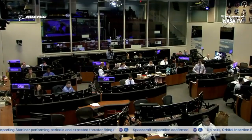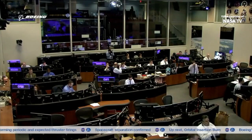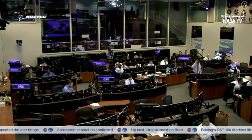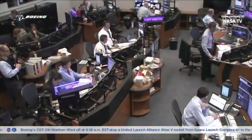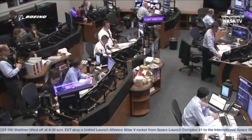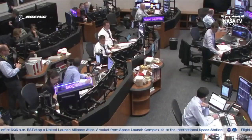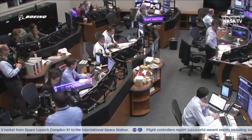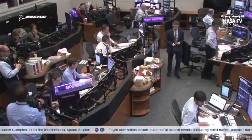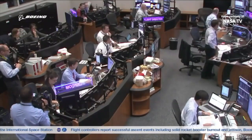Flight Director Richard Jones reports that we are in a stable orbit. Starliner is in a stable orbit. Richard Jones reports that his flight controllers are turning the Starliner spacecraft to what we call a tail sun position — meaning the solar arrays will be pointing to the sun to recharge the batteries on Starliner.